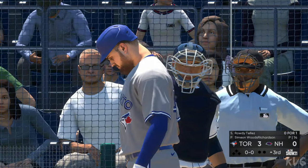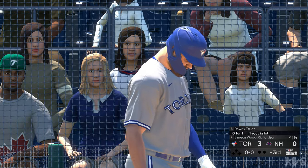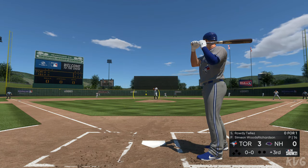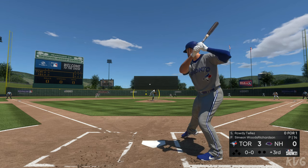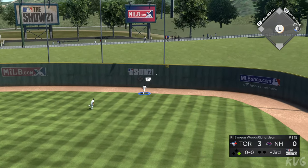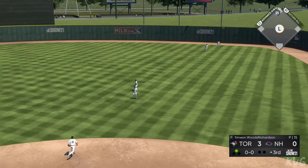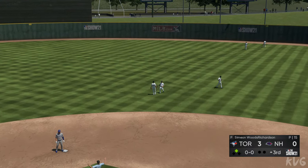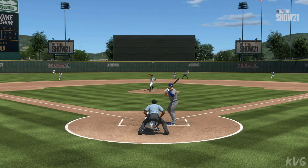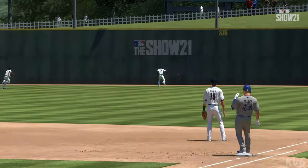Ready now is Rowdy Tellez — he'll stand in to open things up here in the third. The pitch. Pulled high in the air out to right field, right fielder is on the run but he won't get to it, and this should put a man in scoring position to start the inning. The Jays are in business — it's a leadoff double. Great job driving that ball, extending his arms very well, able to get it over the right fielder's head, one-hopping it off the wall for an easy double. One of those solid hits you don't even feel coming off the bat.